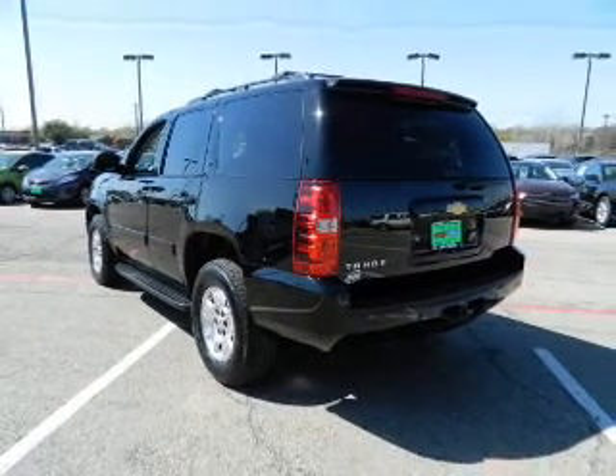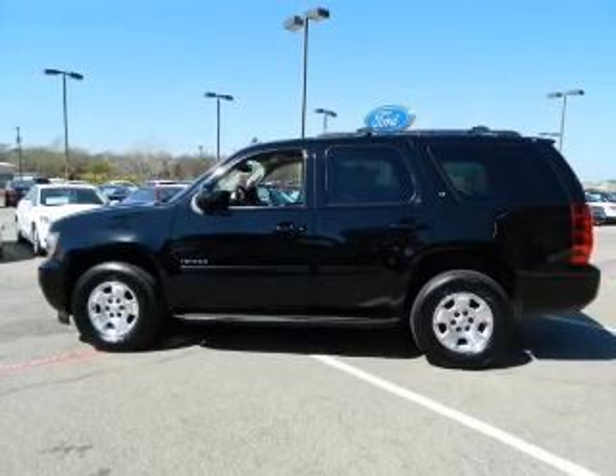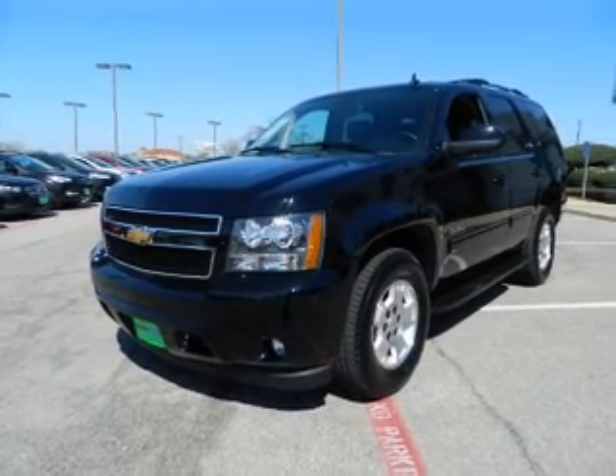Reach your destination effortlessly with GPS navigation. Premium wheels lend a distinctive appearance. Get advanced listening benefits from the premium sound system. Brake safely with the anti-lock braking system.